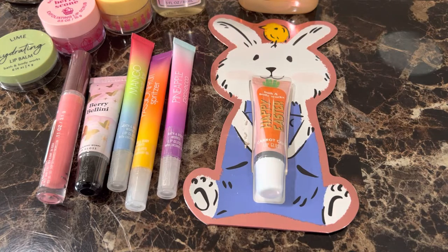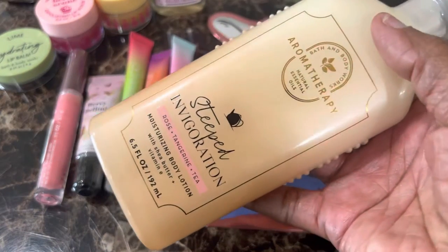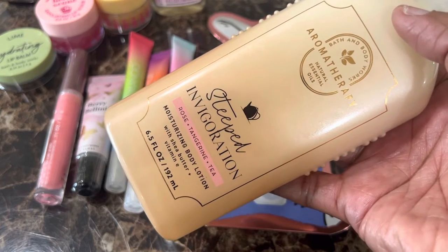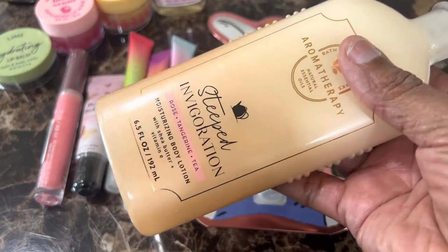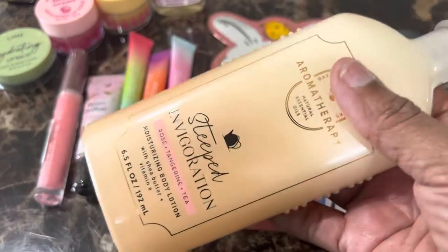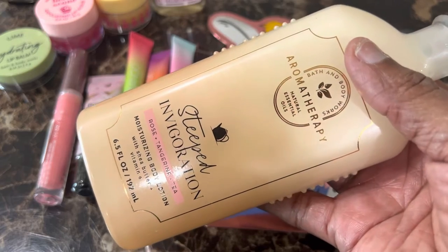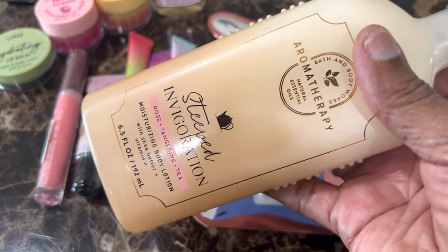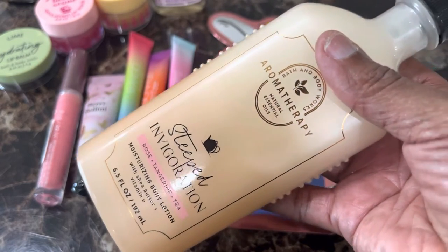Let's start with our free item. This is the Aromatherapy Steeped Invigoration Rose Tangerine and Tea Body Lotion, and these are really heavy. This is our free item that we received with this particular transaction, and I do believe she used the rewards for this particular item.